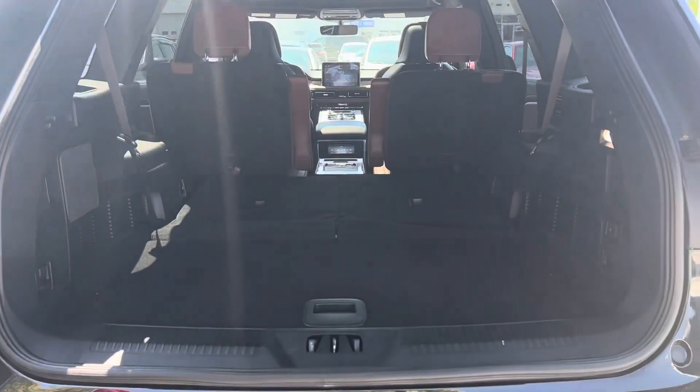This is a six-passenger vehicle. The third row is currently down — just a push of a button and it comes back up. It also features a dual panel moonroof.